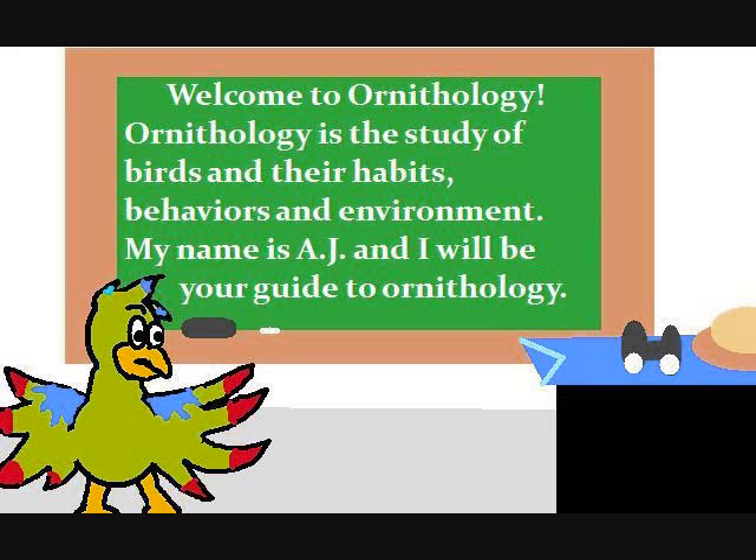Welcome to Ornithology. Ornithology is the study of birds and their habits, behaviors, and environment. My name is AJ and I will be your guide to ornithology.